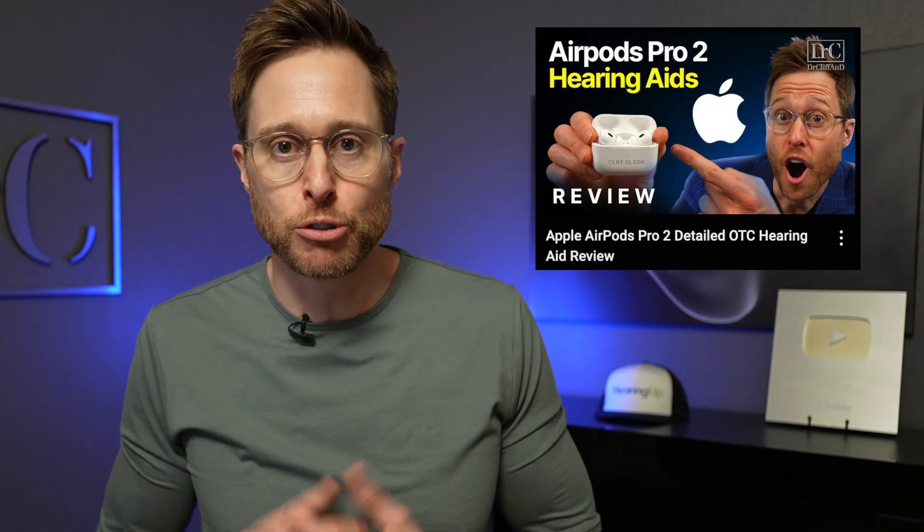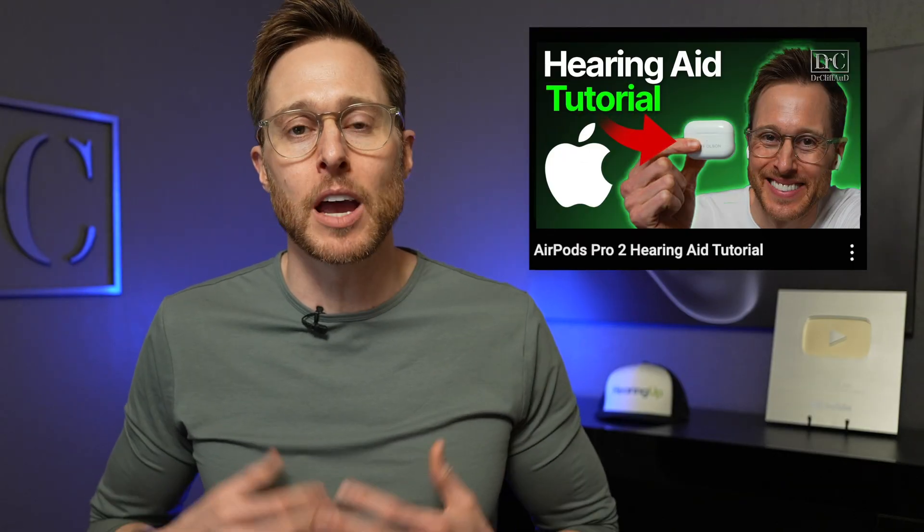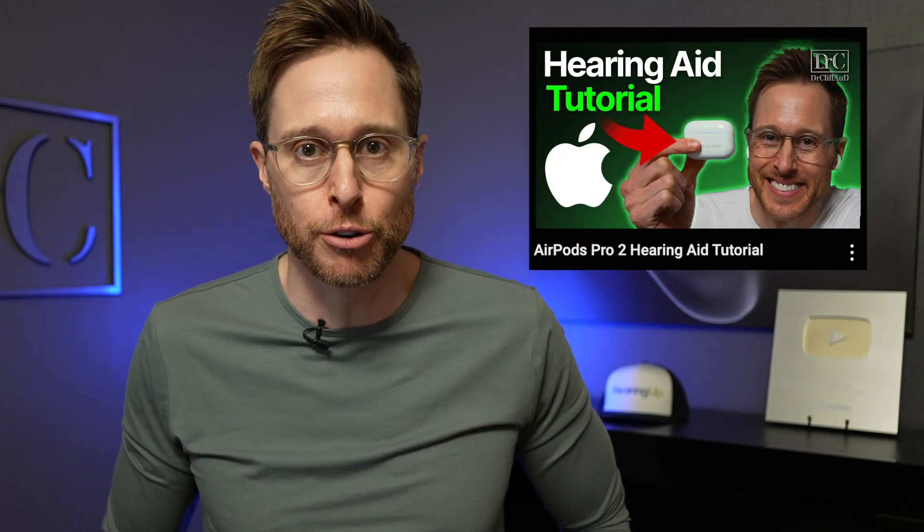If you would like to check out my full detailed review video of using the AirPods Pro 2 as hearing aids, I will have that video linked in the description, as well as my tutorial video to set the AirPods Pro 2 up as over-the-counter hearing aids.